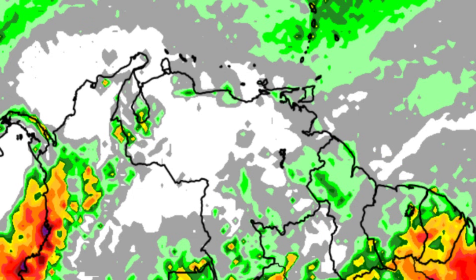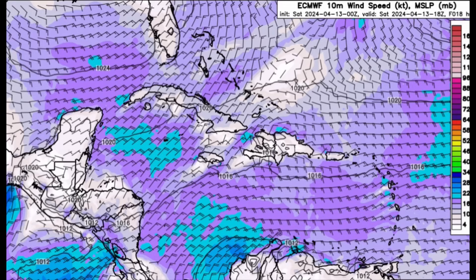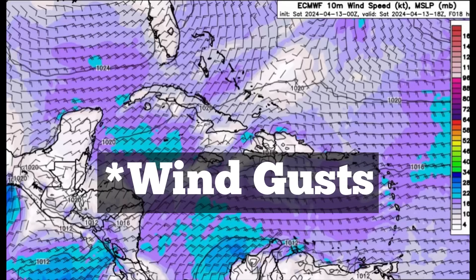Going on to the wind forecast, we're still seeing all these purples and blues across the region, so it's going to be another windy day. Those winds are up to 20 knots or 23 miles per hour, with gusts even stronger than that. The strongest winds are likely to be just offshore Colombia, and some of the strongest winds there could be over 50 miles per hour — that's definitely tropical storm force winds.